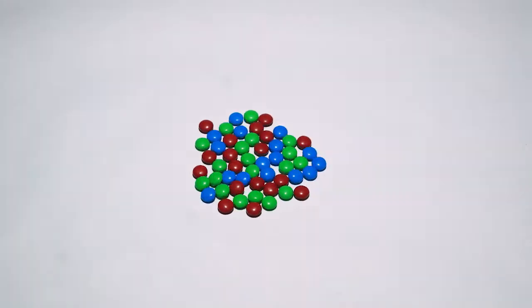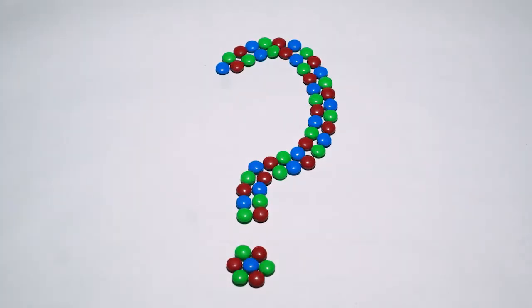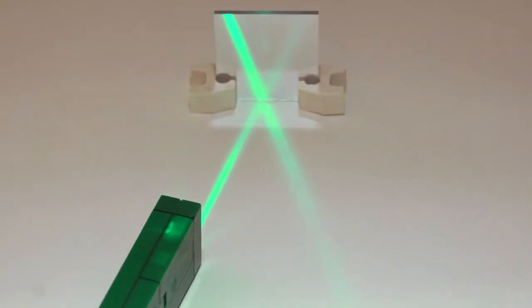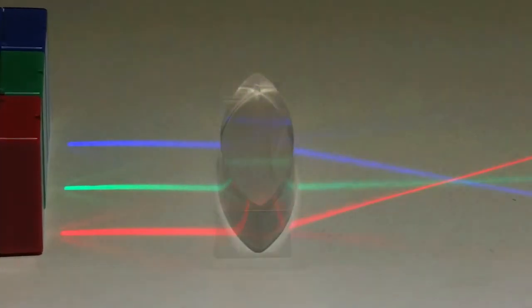Light and color, it's like candy for the eyes. And young scientists want to know more. Like where do the green ones go when we shine red light on them? Why does light bounce like this? And bend like this? Or this?